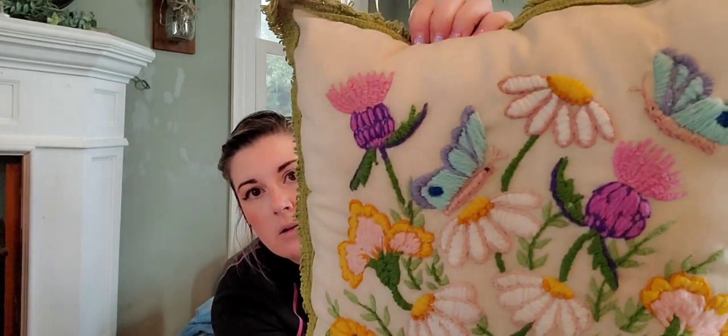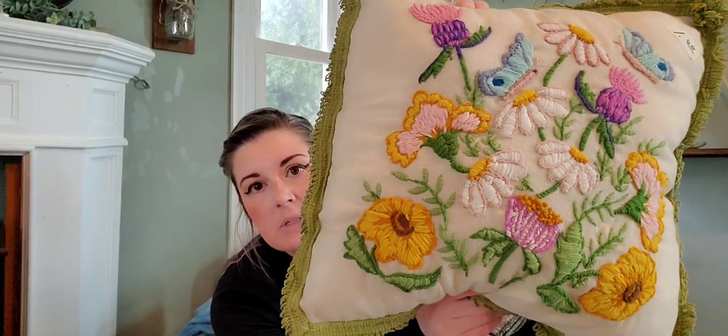I fell in love with this crewel knit pillow — granny core, perfect for spring. If it had a different color trim I would probably keep it for us. Just a dollar — can't go wrong. Beautiful butterflies and some daisies.